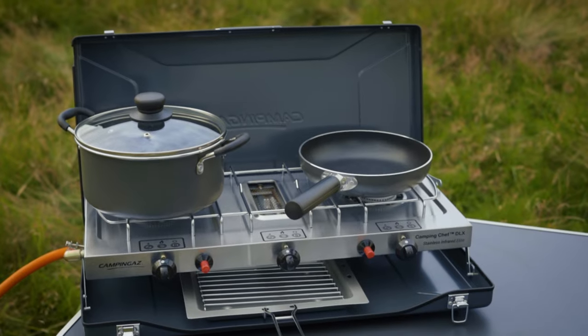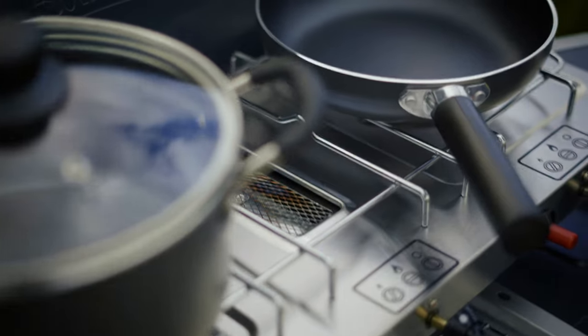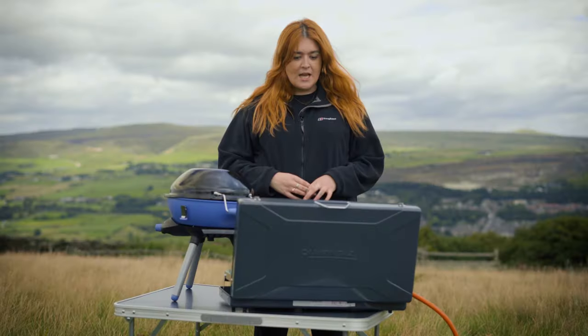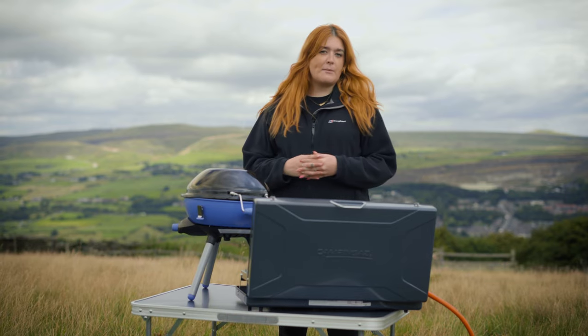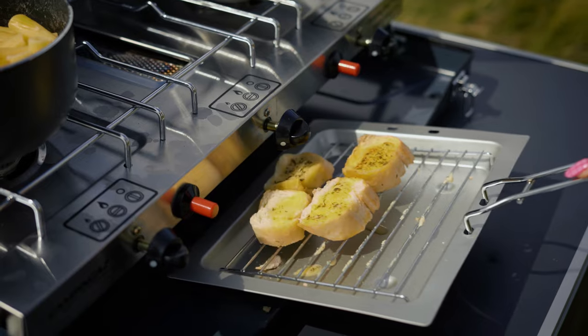First, we have the Camping Gas Elite Stove. This is a perfect choice if you fancy yourself as a bit of a chef. It has two hobs and a grill, all offering 1.5 kilowatts of energy. It can easily fit a frying pan and a saucepan and can last up to 12 hours. It also has a piezo ignition so you don't need to worry about forgetting a lighter. The grill is also perfect for toast in the morning or as a side with the main dish.